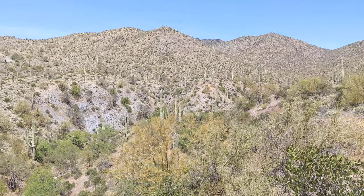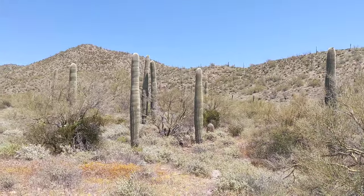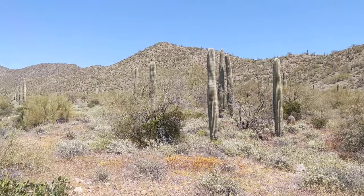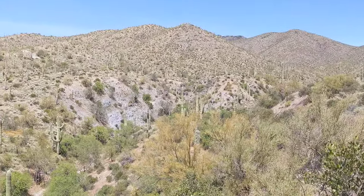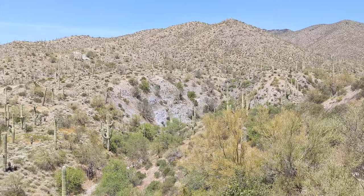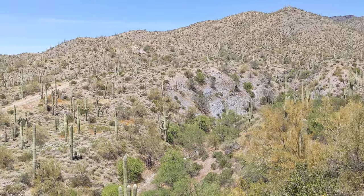Well, here we are up in Carefree, Arizona. So if you guys can see, this is what cold country looks like. I'm not going to say much, but I'm pointing the camera at things you should be observing while you're up here.